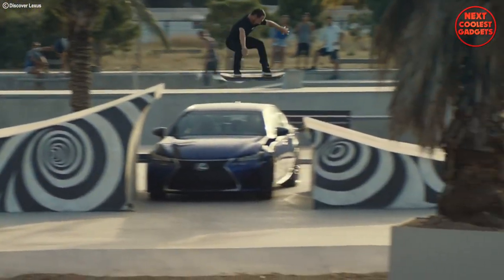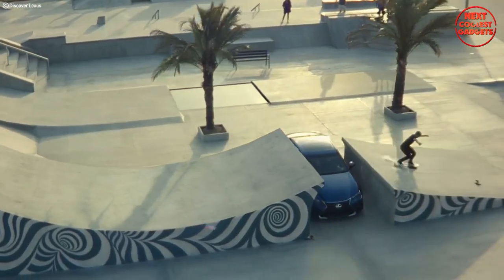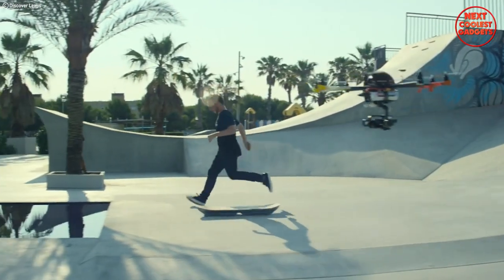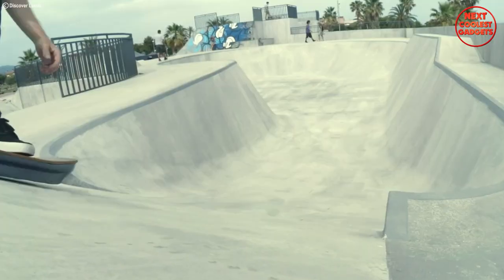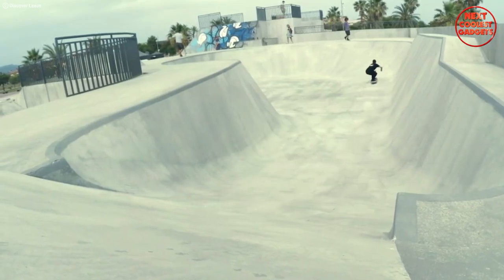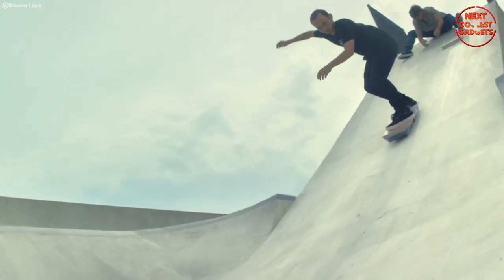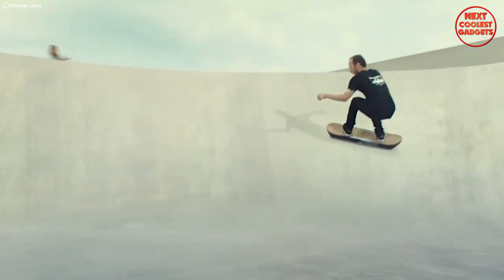In addition to its levitation capabilities, the Lexus Hoverboard also features a built-in propulsion system. This allows the rider to control their speed and direction with ease, making it a versatile mode of transportation. Whether you're cruising through city streets or performing tricks at the skate park, the Lexus Hoverboard offers endless possibilities for fun and adventure.